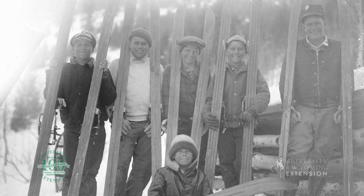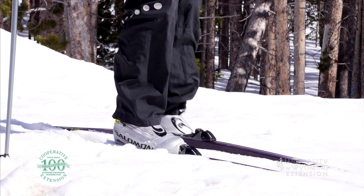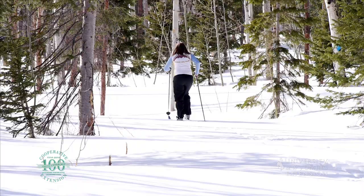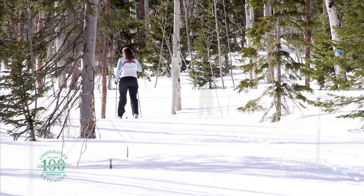Cross-country skiing, also referred to as Nordic skiing, is characterized by tennis shoe-like boots, free heels, and skinny skis with a curved tip. This non-motorized experience allows the skier to slide quietly over the snow while viewing the snow-covered plants, frozen streams, and adventurous wildlife.